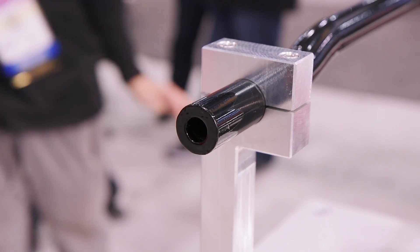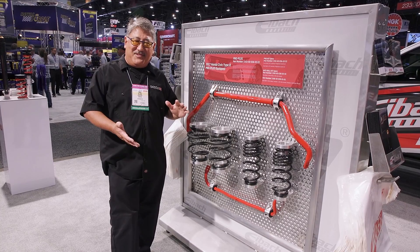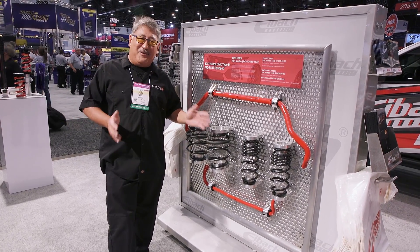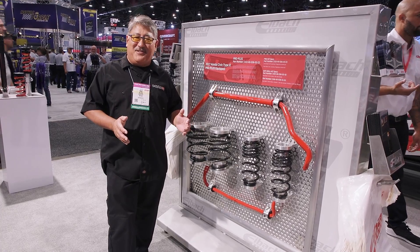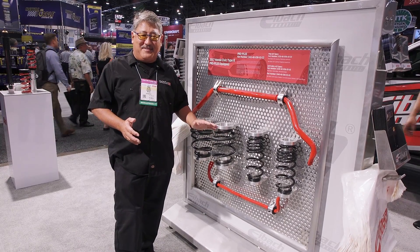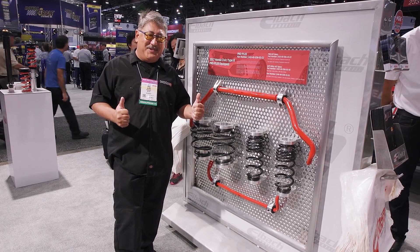The sway bars are hollow, so they're a lot lighter than your typical solid stuff and it doesn't really give that much stiffness up. The springs lower the car slightly, but not too much. It works so well with the stock shocks that, for most people — unless you're actually racing — Eibach says you don't even really need coilovers because this stuff works so great. We'd really like to try some of these. We just need to get our Type R and maybe we'll do that in the future.